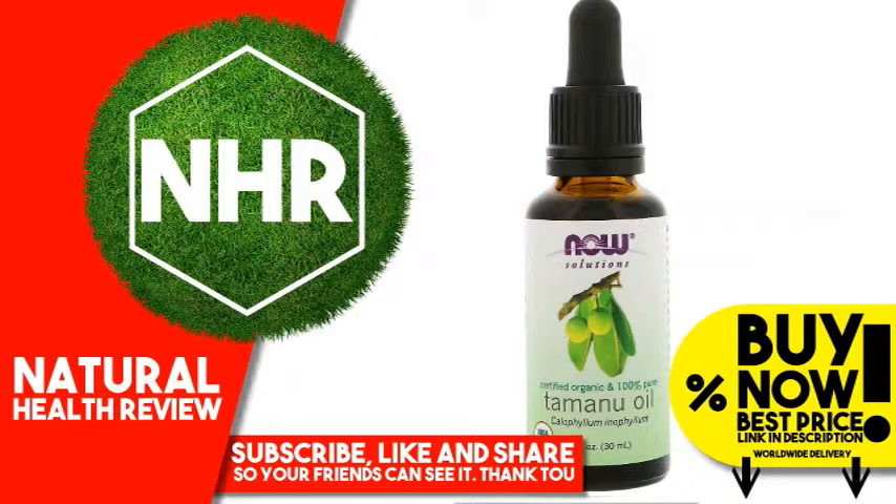Warnings: For external use only. Avoid sensitive areas such as the eyes. Caution: not for internal use. Avoid contact with eyes. Keep out of the reach of children. Do not use on open wounds.